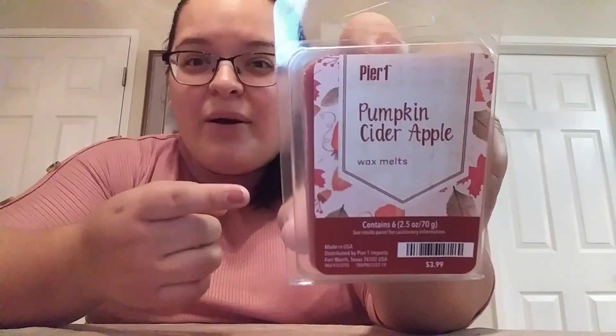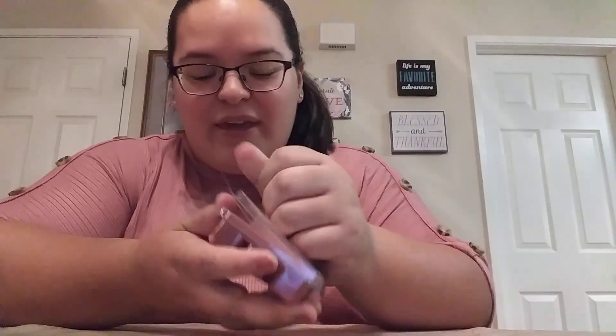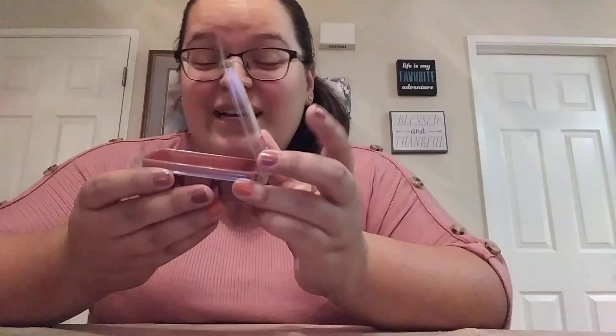Next up we have the pumpkin cider apple wax melt. I actually don't have a wax burner, so now that I have this, I'm going to have to get one. I've never really been into the whole wax type thing, so I've just never gotten one. Ooh, it smells so good — it smells definitely like cider and apples. That smells delicious.